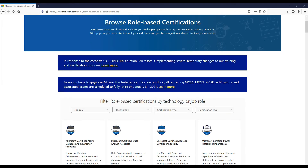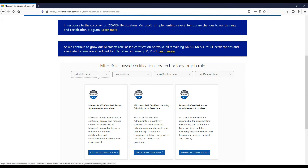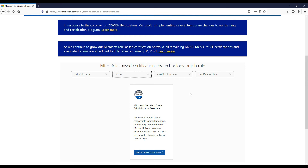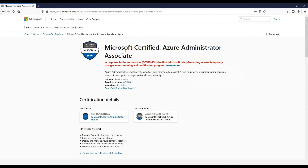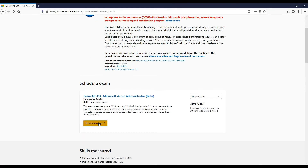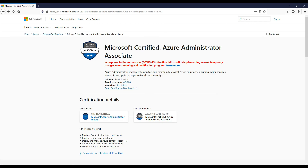Scrolling down on the Microsoft certification page, we go to Job Role, choose Administrator, then choose technology Azure, and we can see our certification. Drilling down into that, this is the AZ-104 — a single exam to gain the Associate certification. This is where you schedule it; you can put the code in the link to get the 80% off for the first 300 people.